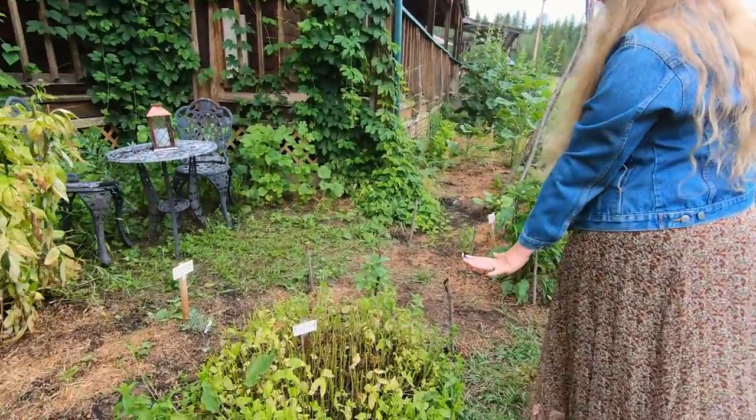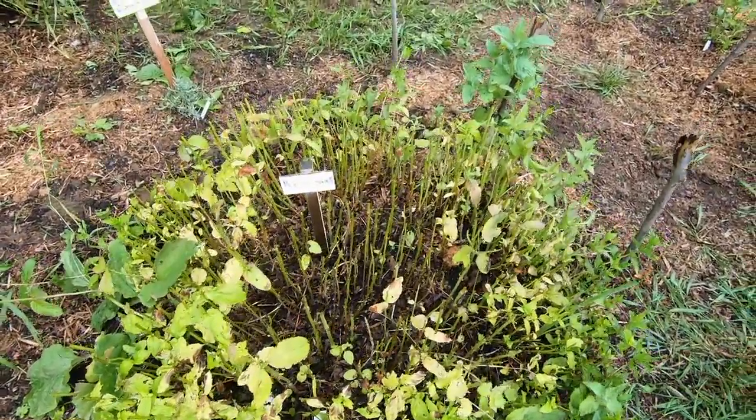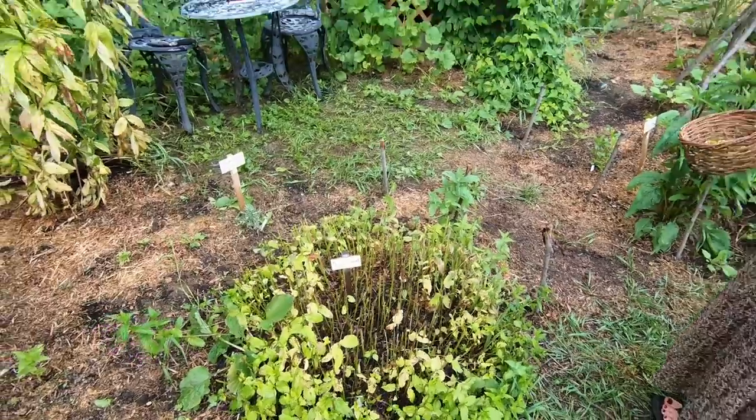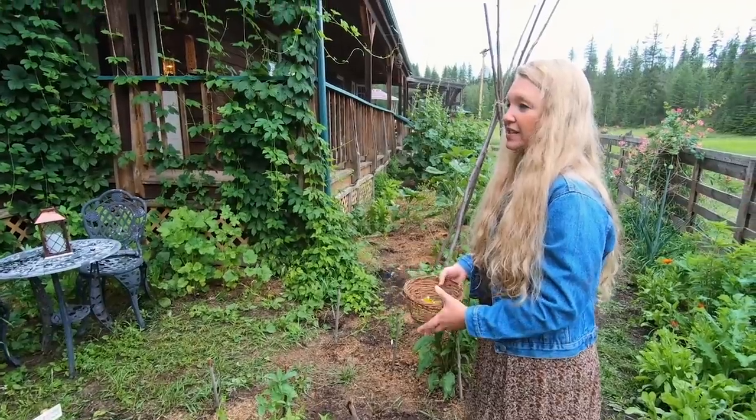Here's the peppermint — I went ahead and picked that already and gave it a really strong harvest because it is very healthy. I know it looks a little rough right now but it is going to come back in all its glory in just a few weeks. It'll be really fast.